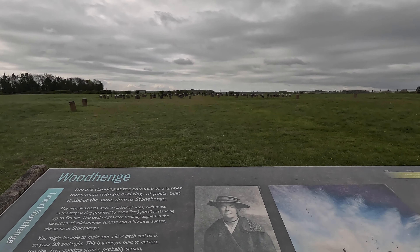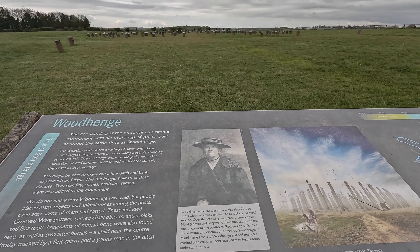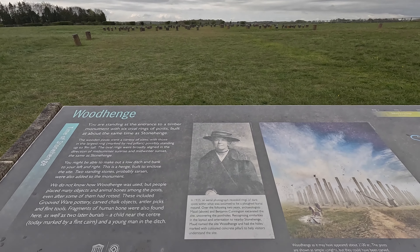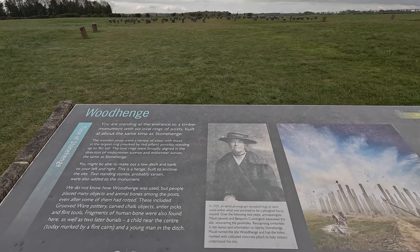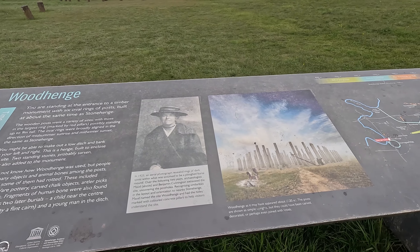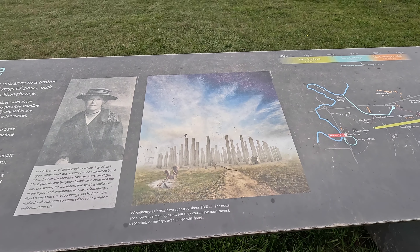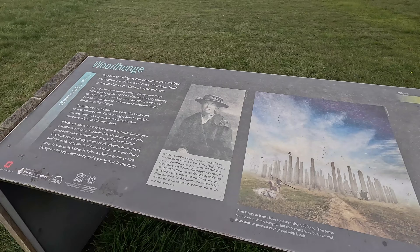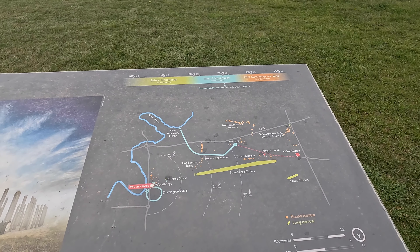It was the famous Cunninghams — Maud and Benjamin Cunnington — who excavated the site, uncovering the post holes. They also did the same at the Sanctuary near West Kennet, a very similar layout of concentric rings of posts. Woodhenge may have appeared about 2500 BC. It's a late Neolithic, Beaker people time, as evidenced by the Grooved Ware pottery they found — early Neolithic didn't make Grooved Ware pottery.